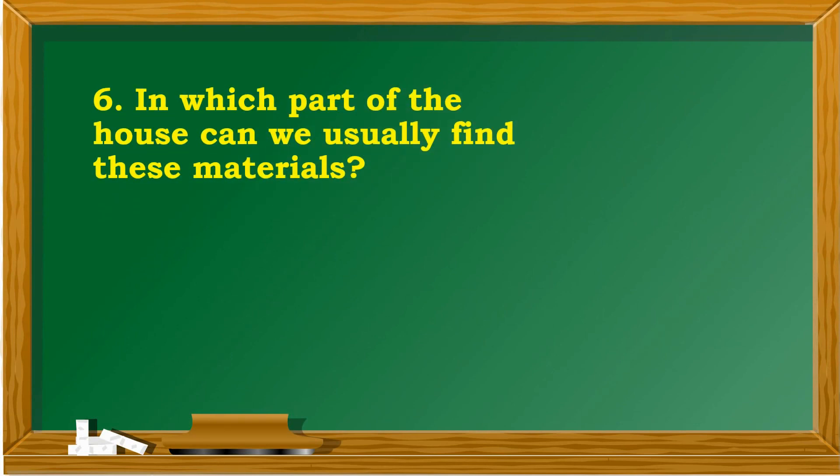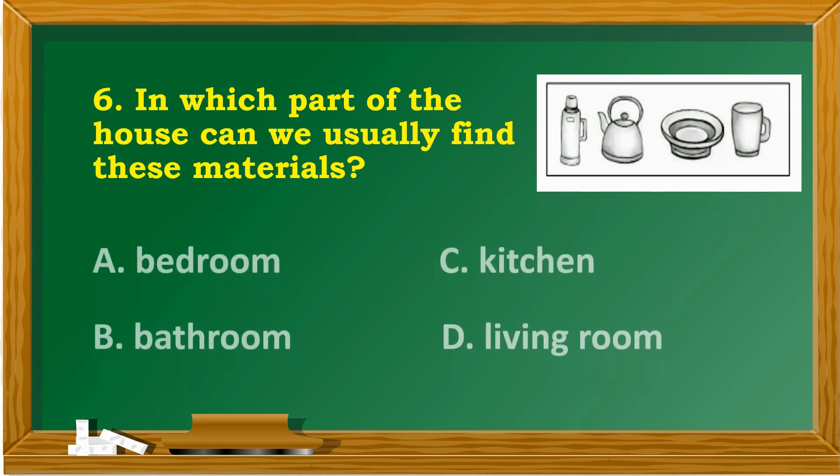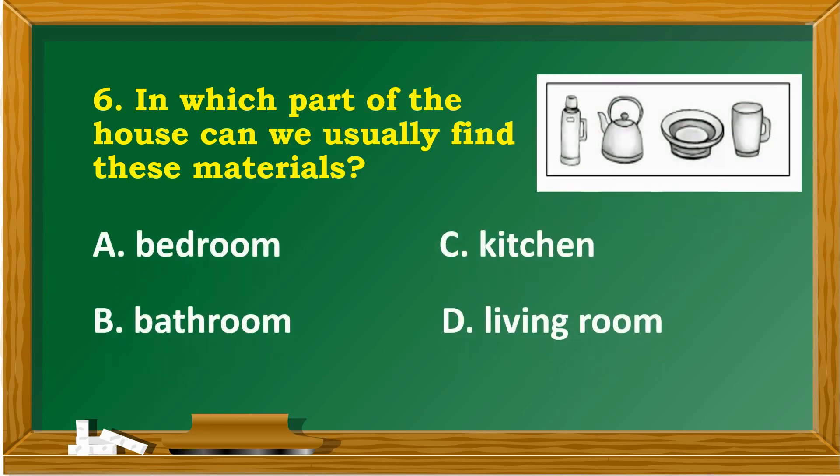In which part of the house can we usually find these materials? A. Bedroom. B. Bathroom. C. Kitchen. D. Living room.